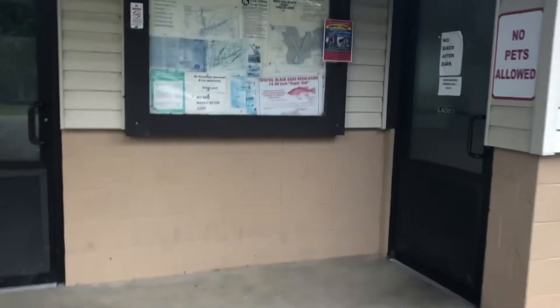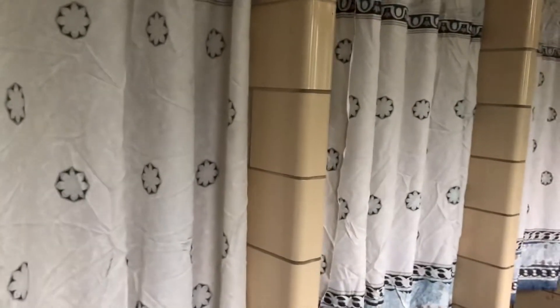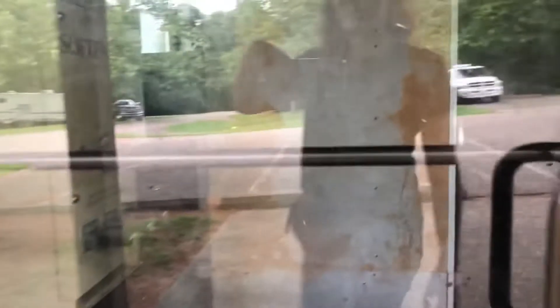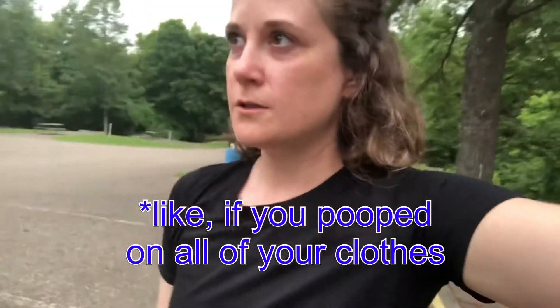It turns out they do have showers. It's not glamorous by any means, but we do have showers. And they actually even have a laundry area. I don't really want to go in there — it looks spooky — but if you really need to do laundry, you could go in there.